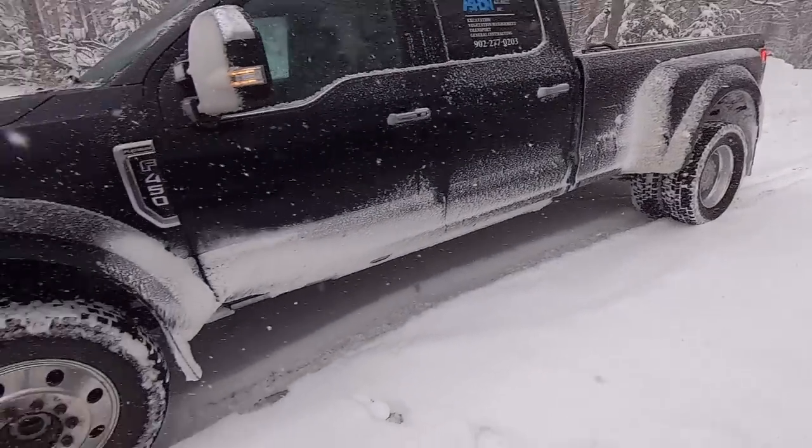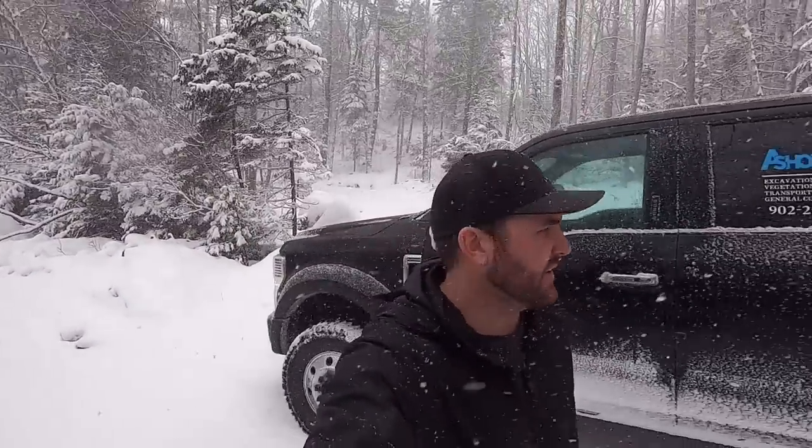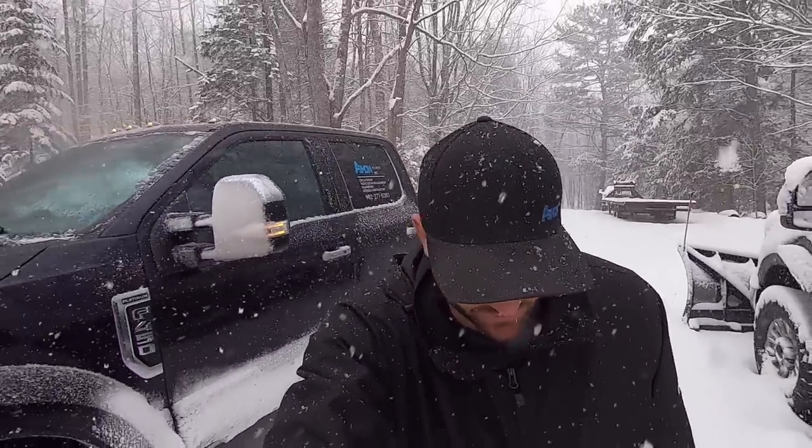Anyway guys, there it is — another journey. That's going to do it for this video. If you're looking at getting an awesome set of tires for your 450 or 550 because those Continentals are wearing out or you just don't like them, I highly recommend these tires. Until next time, take care, stay safe, and we'll see you then. Bye.